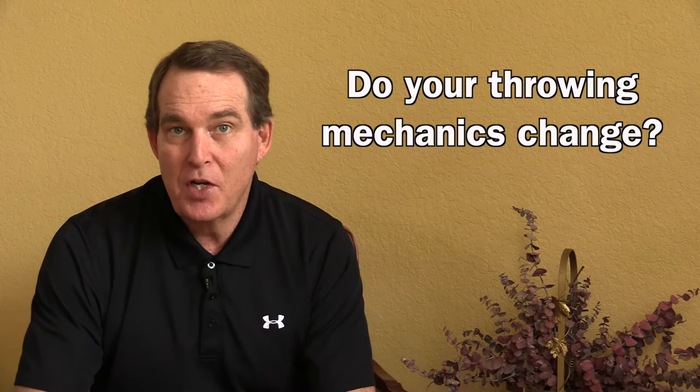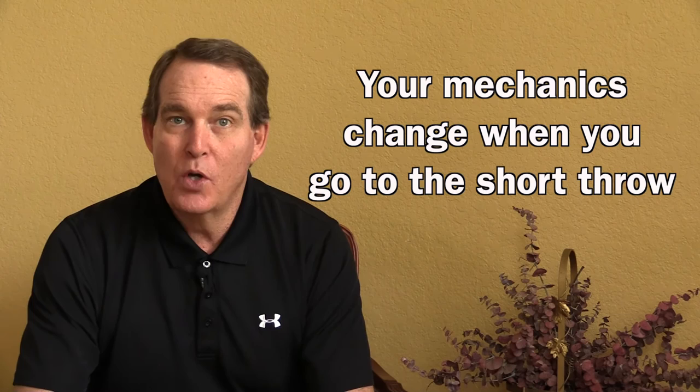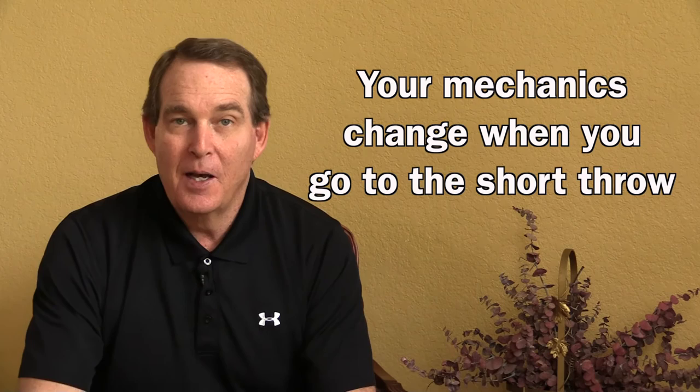In actuality your mechanics haven't changed, because you can still rip it down to second base or third base and your mechanics are fine. But the mechanics change drastically once you go to that short throw because you have to make accommodations for that. And then a coach or teammate is going to start asking you what's wrong with your mechanics, and that's going to start to wreak havoc with you as well.